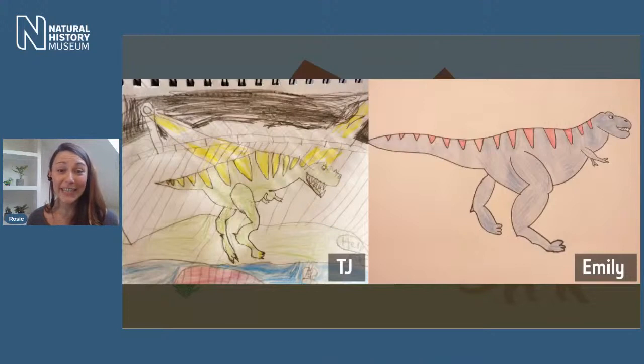These were sent in from TJ and Emily who took part in our dino drawing activity. I'm sure you'll agree with me they are amazing, so TJ and Emily, if you are watching, you should be very proud of yourselves — we love these, thank you so much for sharing them with us.